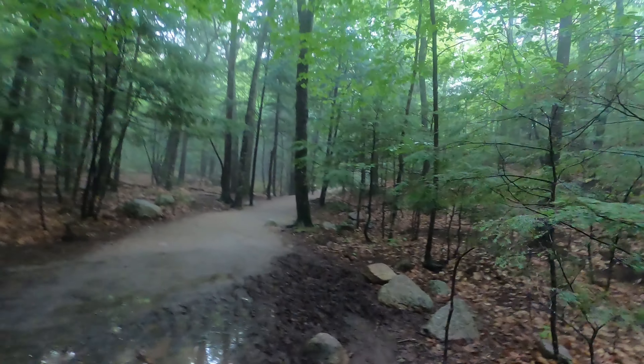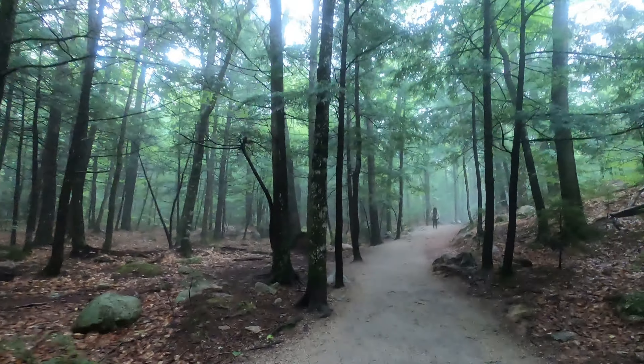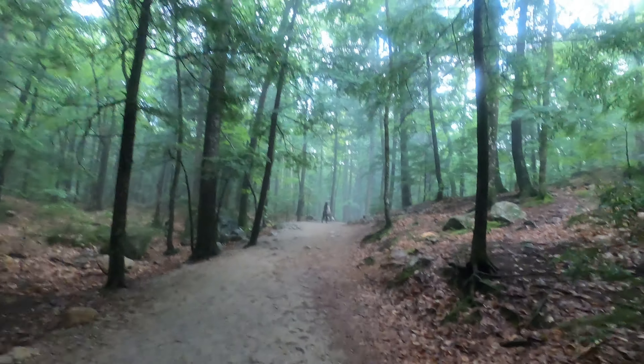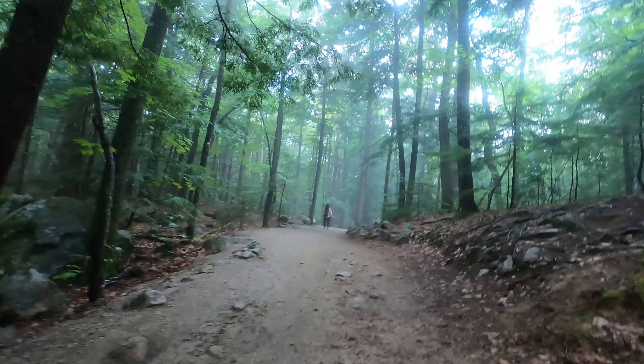It's very enjoyable, exciting, and fun. It's a great time to visit here with your families because you can enjoy the trail, you can enjoy the waterfalls, and have a very good time.